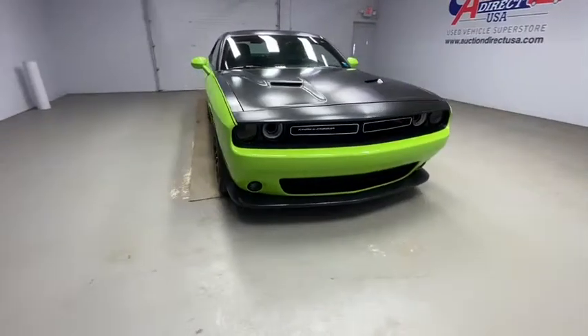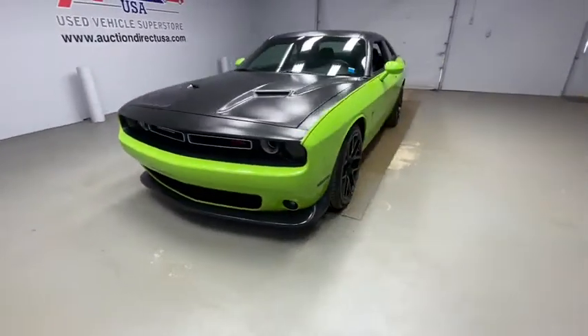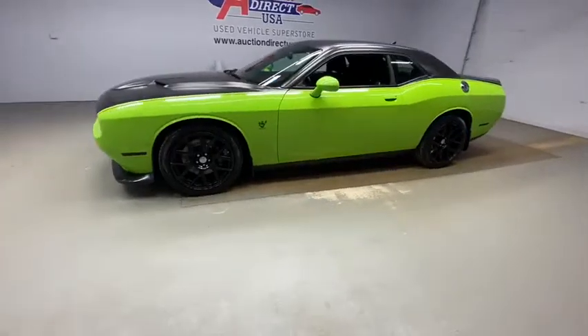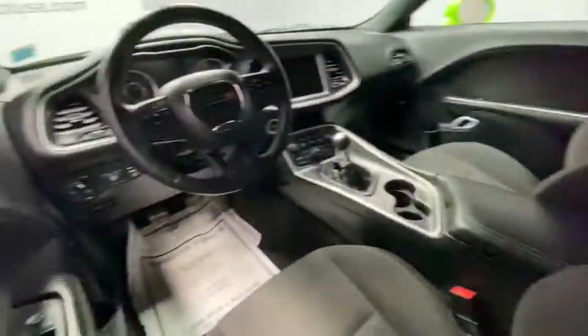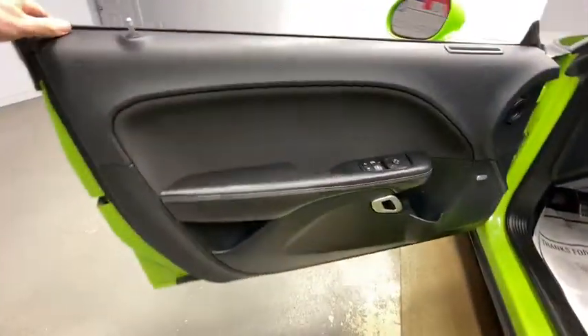Take a ride in the 2015 Dodge Challenger. Rated most appealing mid-sized sport car by J.D. Power & Associates, the Dodge Challenger delivers on style and performance. It's powerful, practical, and efficient.